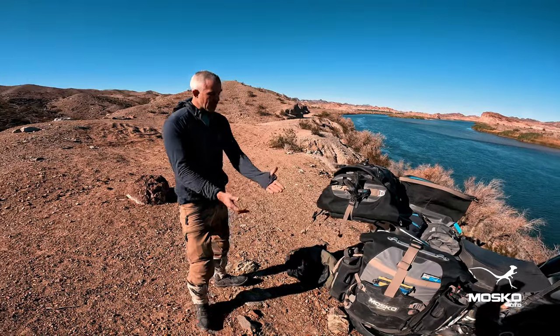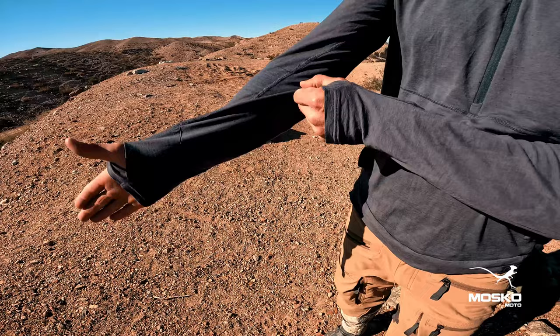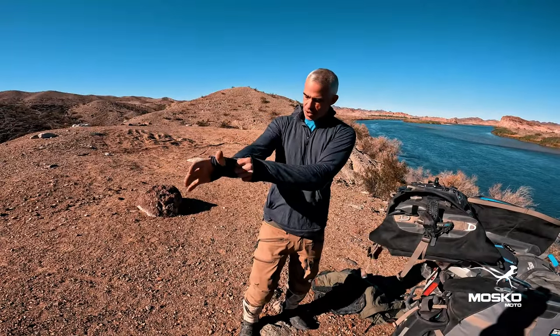A couple of cool features to highlight: we've got thumb holes here. So when you're pulling your jacket on, you can pull your jacket over the sleeves and get your arms straight down it and not have the shirt pull up underneath.